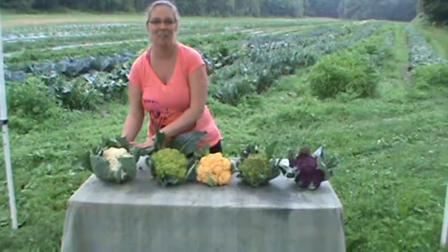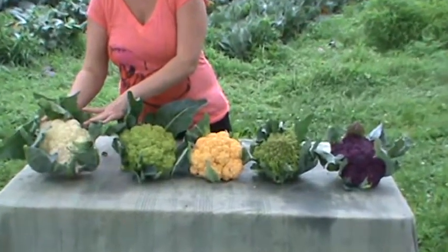We're going to start with the regular cauliflower that most of you are used to. This is a white variety called Absolute.